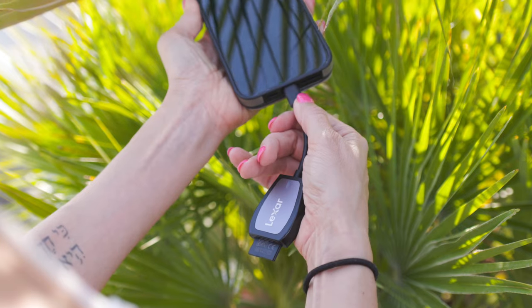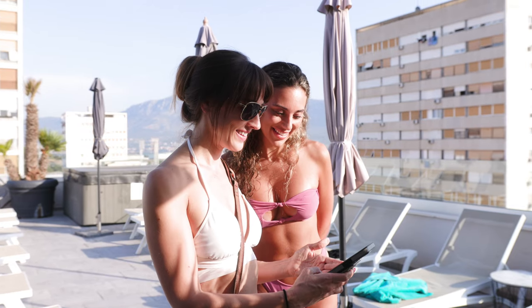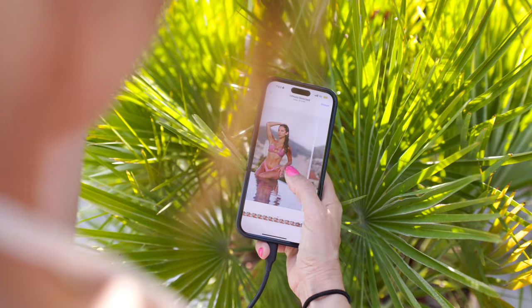I was able to let Juliana see photos right there on the spot so that I can edit them on my phone. Take a look.